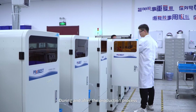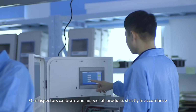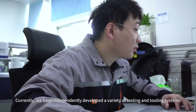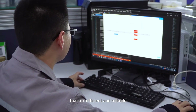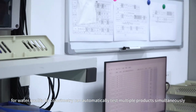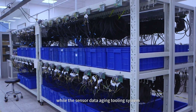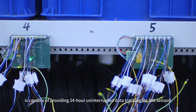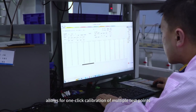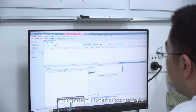During and after the production process, we conduct production process inspections and inbound-outbound inspections. Our inspectors calibrate and inspect all products strictly in accordance with the product inspection procedures. Currently, we have independently developed a variety of efficient and reliable testing and tooling systems. The online automatic monitoring instrument tooling testing system for water quality by colorimetry can automatically test multiple products simultaneously. The sensor calibration testing tooling system and sensor data aging tooling system are capable of providing 24-hour uninterrupted data tracking for 300 sensors. The residual chlorine calibration testing workstation system allows for one-click calibration of multiple test points. Product test data is automatically uploaded to the ERP system, enabling real-time alerts for abnormal data.